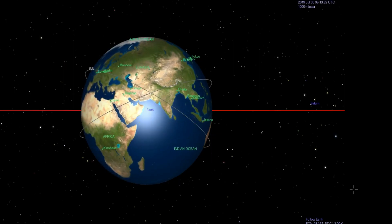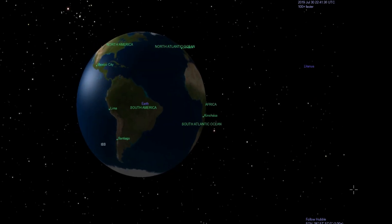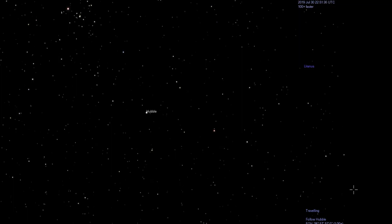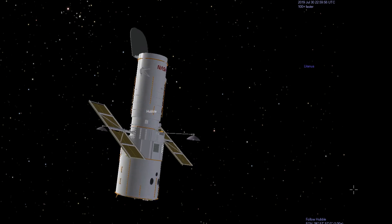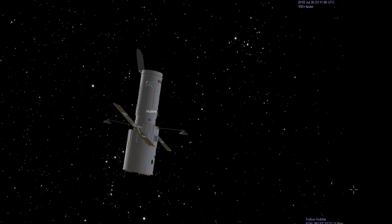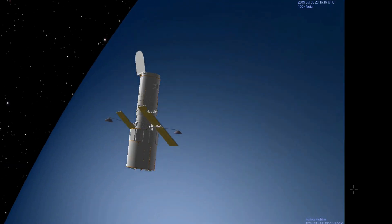Now let's have an idea about how big the Hubble telescope is. Its weight is nearly 10,886 kilograms, with a length of 13.2 meters and a maximum diameter of 4.2 meters. The Hubble telescope takes pictures of distant stars, galaxies, and planets while revolving around the Earth at about 17,000 miles per hour.